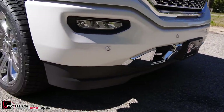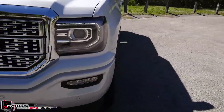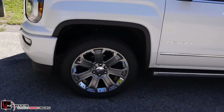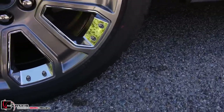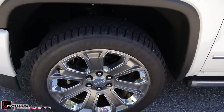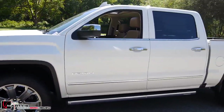As we loop around the side, you get those 22-inch Denali wheels. To give you the exact number, the tires are 285/45 R22 Bridgestones — all-season, so winter will not be an issue for you.